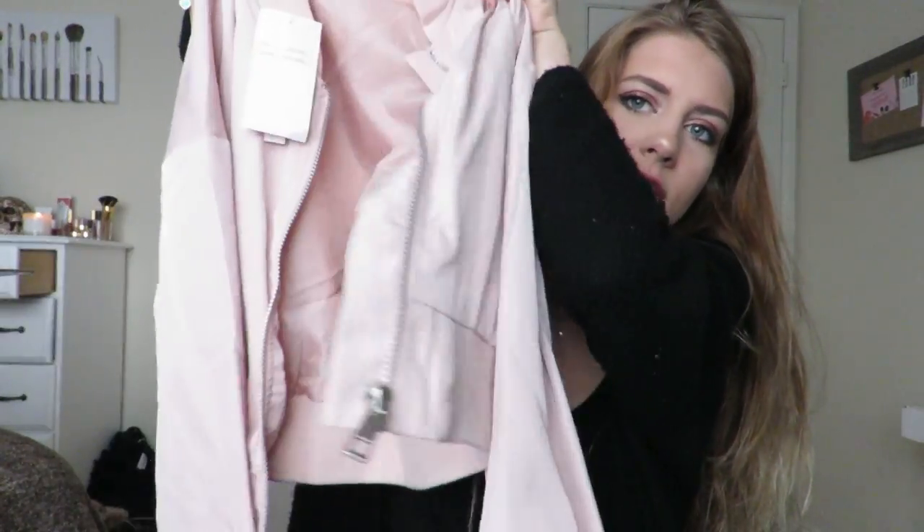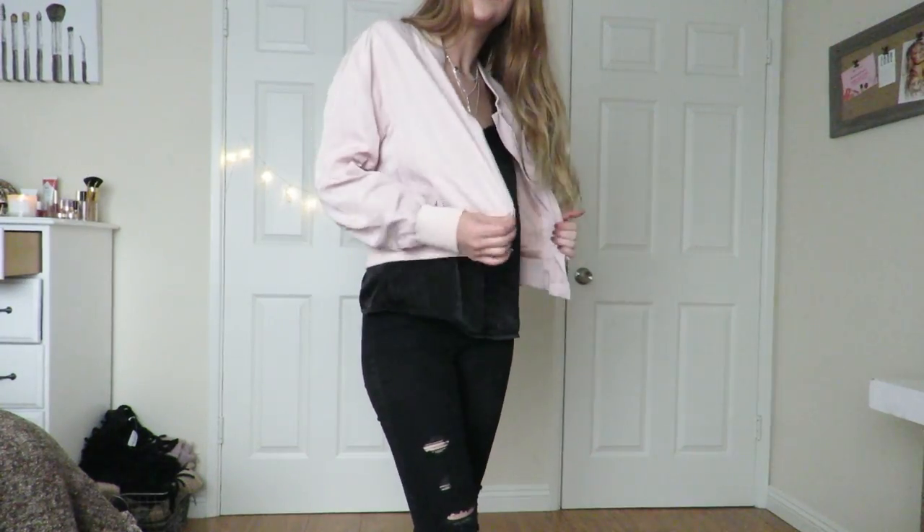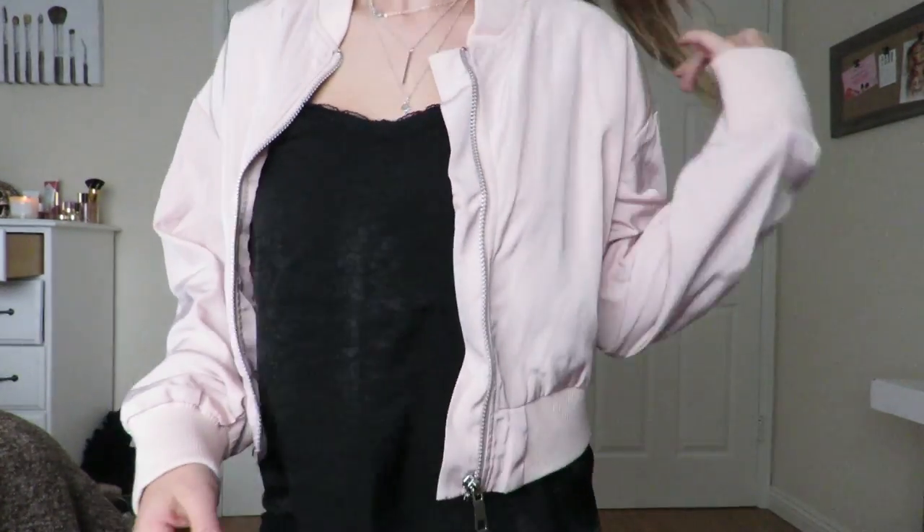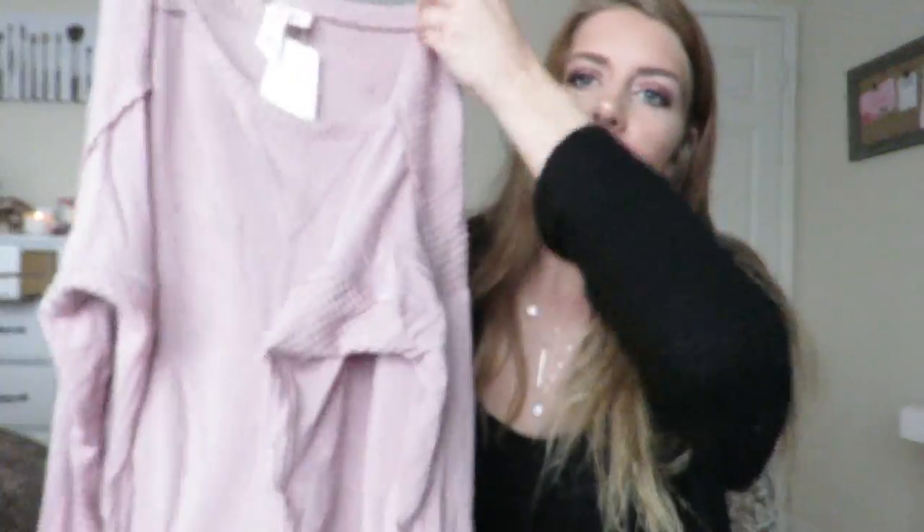So comment down below if you'd like to see that. And the next thing that I got is this blush pink bomber jacket. It's super cute — it's cropped, but I got it in a large just because I don't like cropped things; I'd rather it be big on me. It's way cuter than I thought it would be and it's way better quality than I thought it would be. And then I got this mauve color, sort of like a thermal long sleeve.